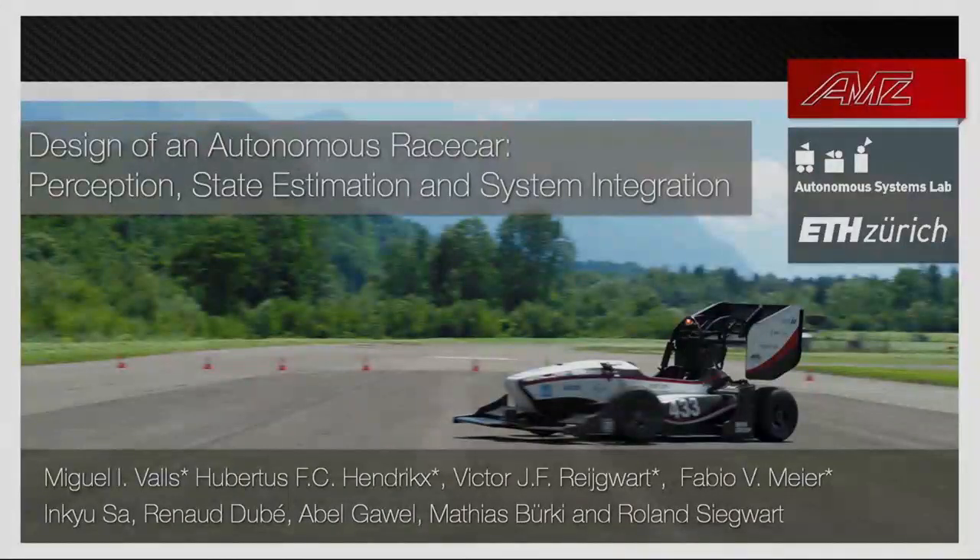Welcome everybody, my name is Miguel. I'm really excited to present this work that we did as part of our master project last year about autonomous racing.